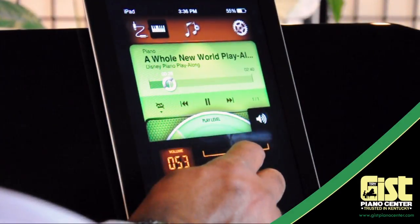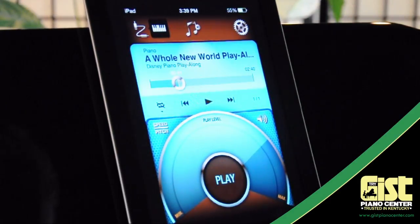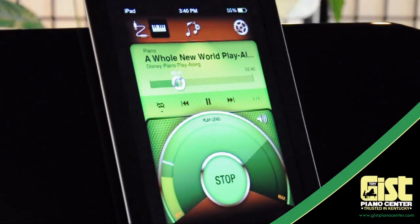You can easily change the audio volume balance, slow the song down for easy learning, or transpose into different keys. The sky's the limit.